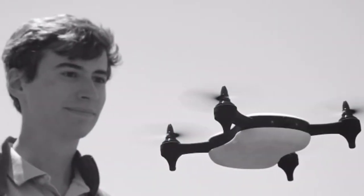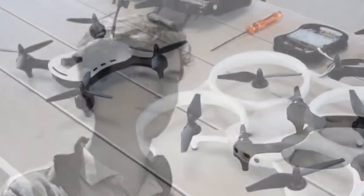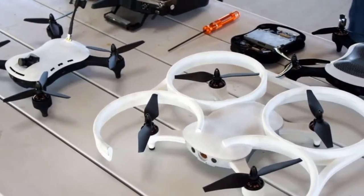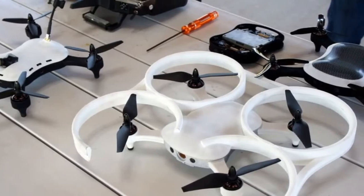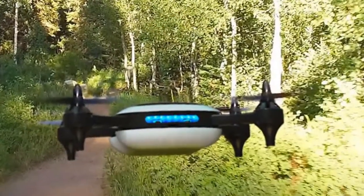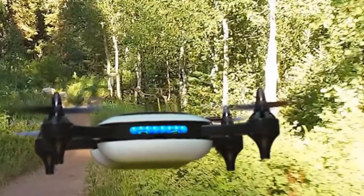Teal is also modular, and that doesn't only mean removing the battery. Each arm can be popped on and off, as can the drone's top section. With other drones, if you were to break one of the prop arms you would have to send the whole thing in for repair. With Teal you'll be able to easily replace it on your own. Plus, this opens the possibility for specialized arms for specific tasks.